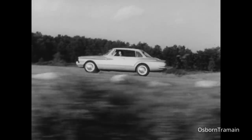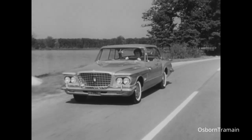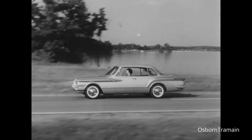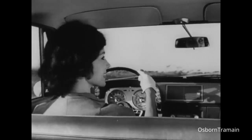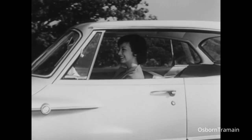A Valiant gives you value with a capital V. Looks so neat and drives so nice — looks and drives like twice the price. You drive a Valiant, you love the feel of the wheel. You love the low price, compact automobile.